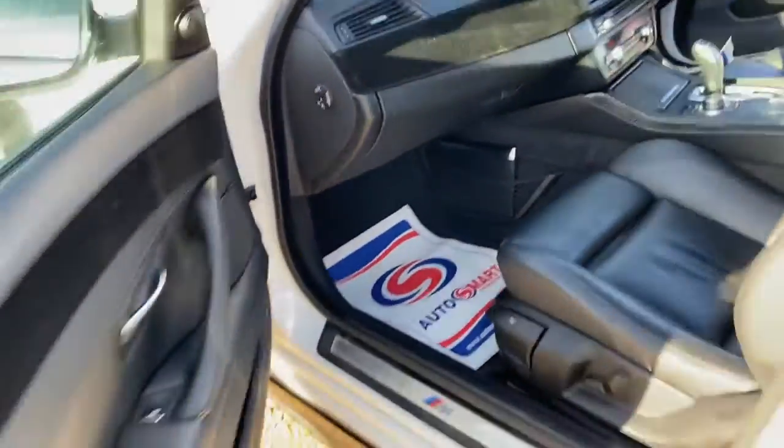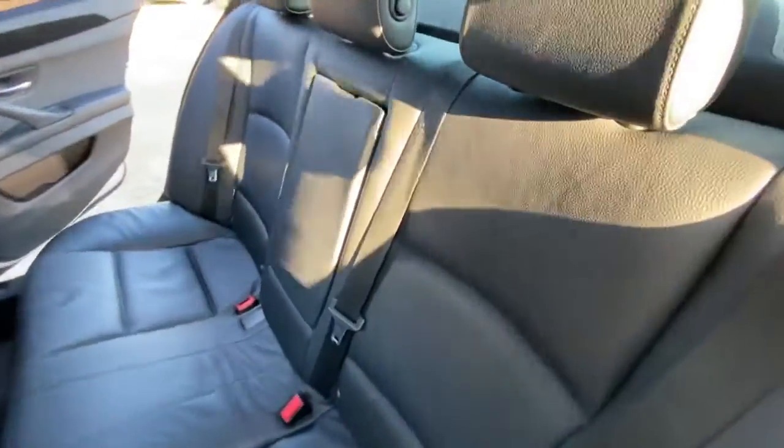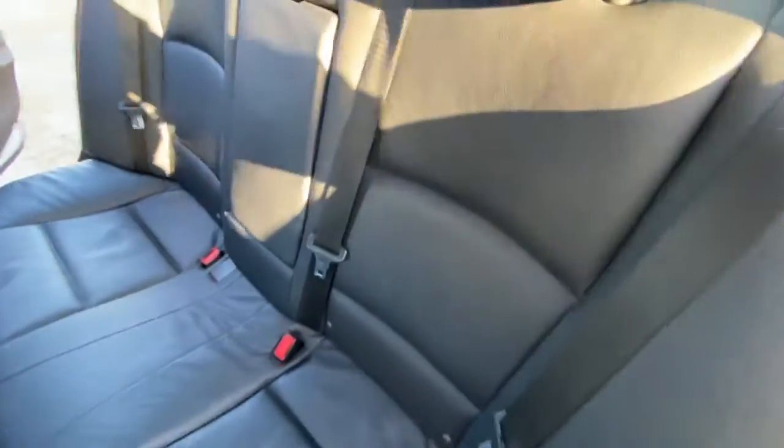You get privacy glass all around as well. Now here in the back, in terms of the rear seats, you've got a foldable armrest there as well, and you get isofix points on both sides there over here in the back.